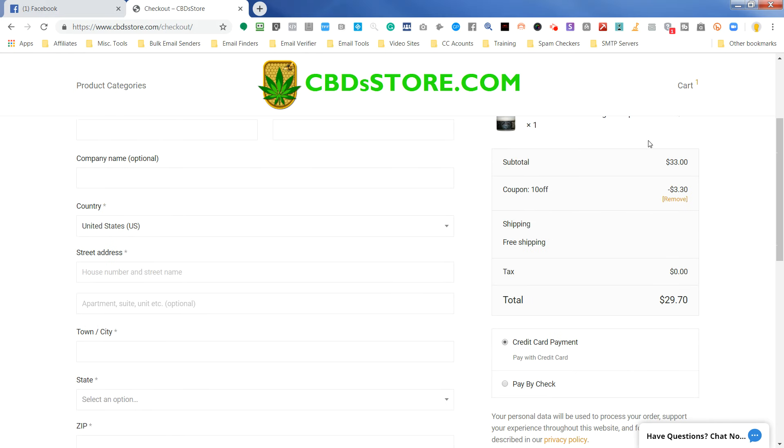So that is how you add the coupon. Thanks for watching. Visit the store at www.cbdstore.com.